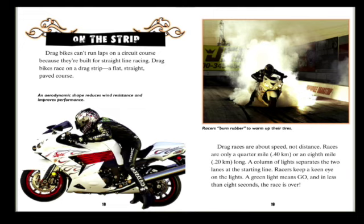On the strip: drag bikes can't run laps on a circuit course because they're built for straight-line racing. Drag bikes race on a drag strip, a flat, straight, paved course. An aerodynamic shape reduces wind resistance and improves performance. Racers burn rubber to warm up their tires. Drag races are about speed, not distance — races are only a quarter mile or an eighth mile long. A column of lights separates the two lanes at the starting line. Racers keep a keen eye on the lights: a green light means go, and in less than eight seconds the race is over.